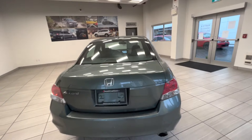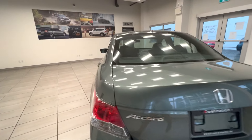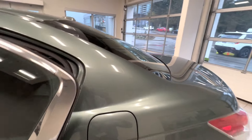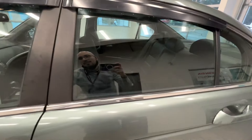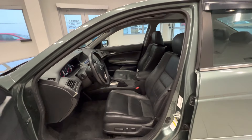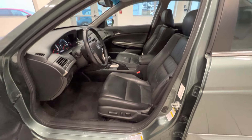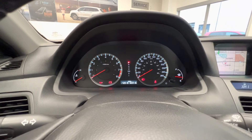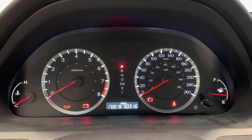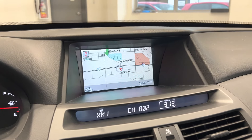This car is in really fantastic shape. Here's the back of the car, and this is the second row leather interior. Here's the front row with power-adjusted seats, leather-wrapped steering wheel. Here's the mileage — 172,000 kilometers on it.